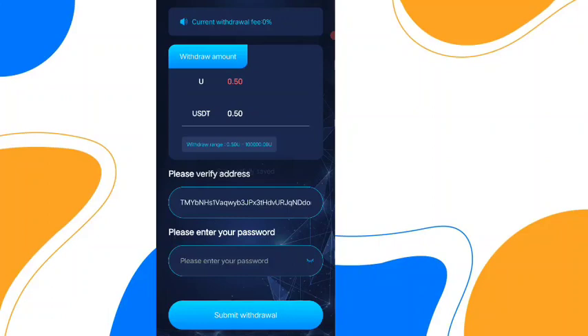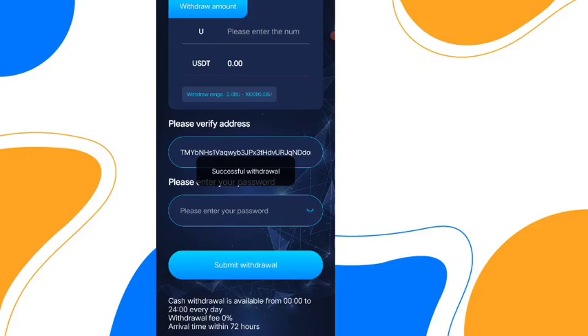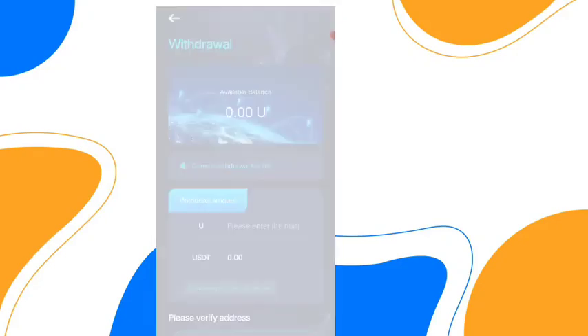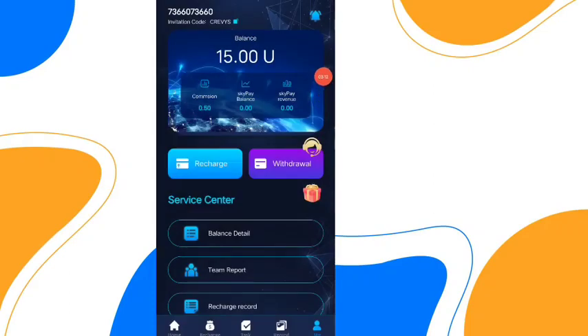After confirming your password, click on submit and your password will be bound successfully. Now you can withdraw — enter your password and click submit. Your withdrawal will be successful and you will get your funds in just five to ten minutes. I already withdrew and it was successful. Thanks for watching.